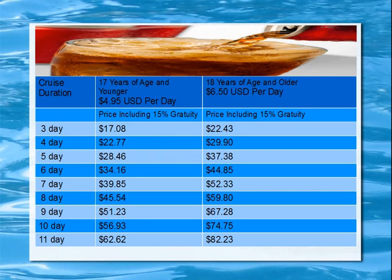A seven-day cruise is pretty common. For the youngsters, it's going to be $39.85 for the entire cruise. For adults, it's going to be $52.33 for the entire seven-day cruise.